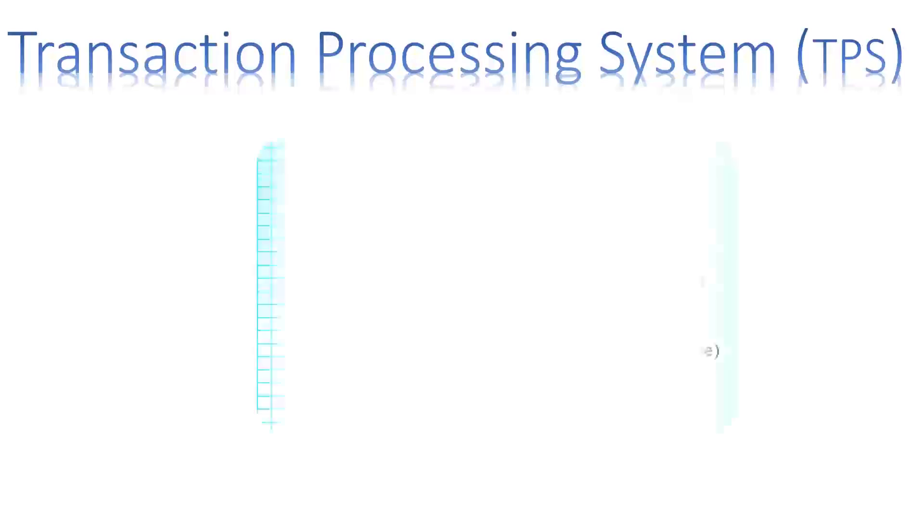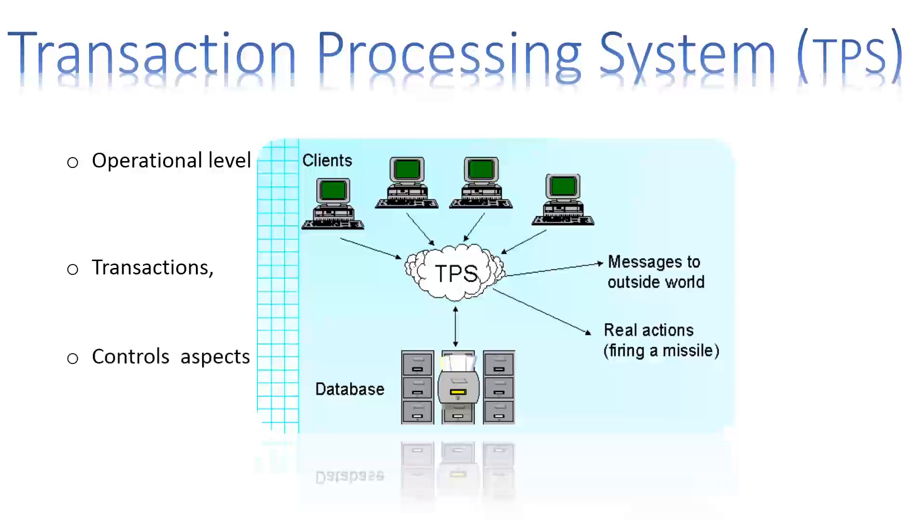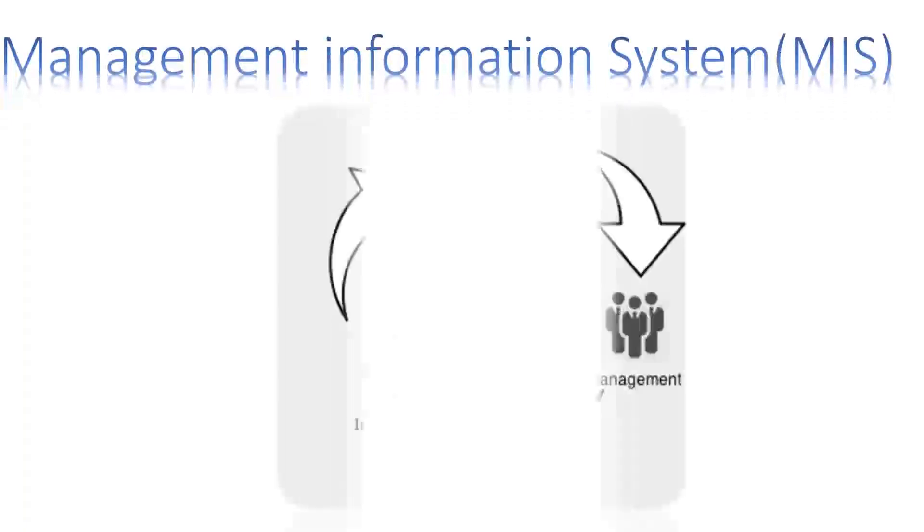Transaction Processing Systems serve the people in the operational level of an organization. They collect and store information about transactions and control some aspects of transactions. A sale of an item in the store is an example of a transaction.